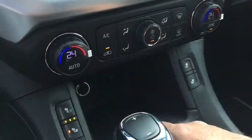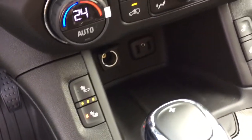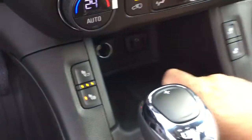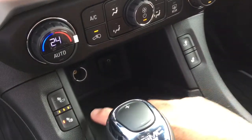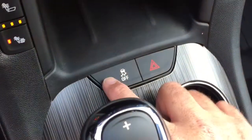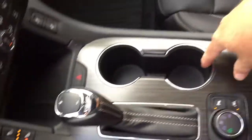You also have front and rear defrosters, fan speed control, and below that a place to rest a device with a pair of USB ports, an auxiliary input, and a 12-volt power outlet. Heated seats are available for both driver and passenger — I've got those going right now and it feels quite nice. You also have traction control, hazard lights, and a pair of cup holders.